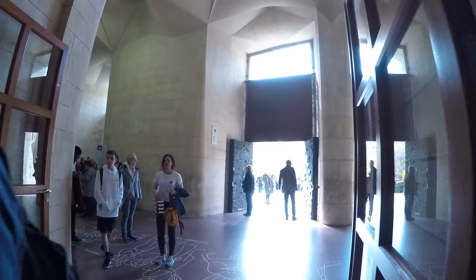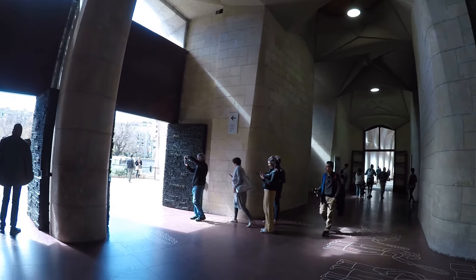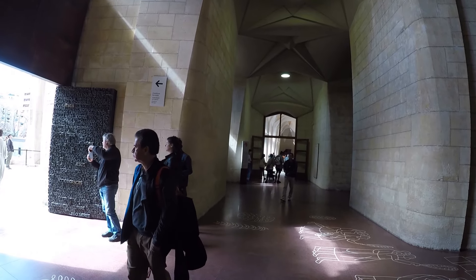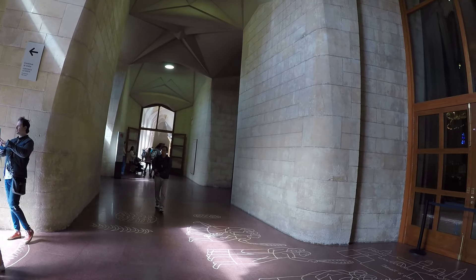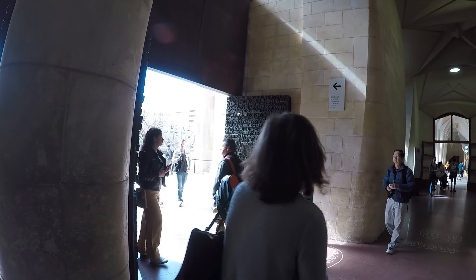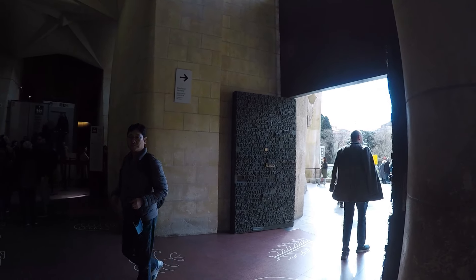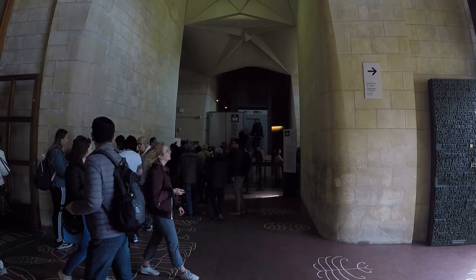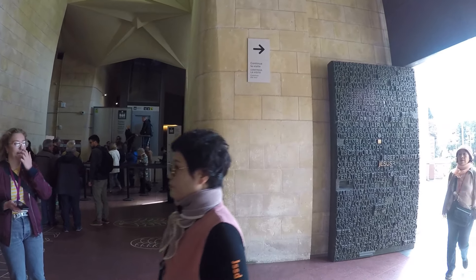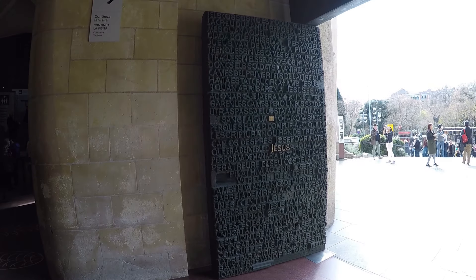Coming outside, you see these big metal doors. On the other side — the nativity facade — the doors were all leaves, but these passion facade doors have all kinds of writing on them: excerpts from the Passion of Christ from the New Testament, mostly in Catalan but in all kinds of languages.